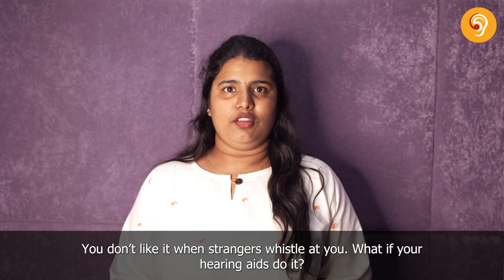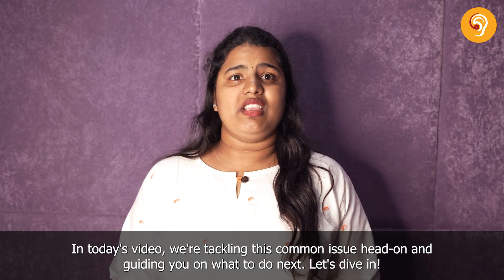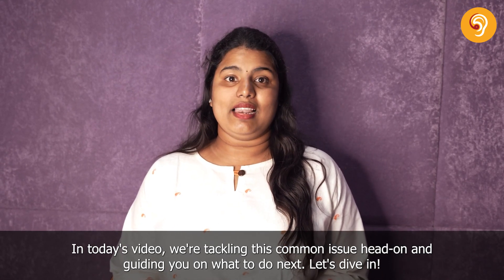You don't like it when strangers whistle at you. What if your hearing aids do it? In today's video, we are tackling this common issue head on and guiding you on what to do next. Let's dive in.